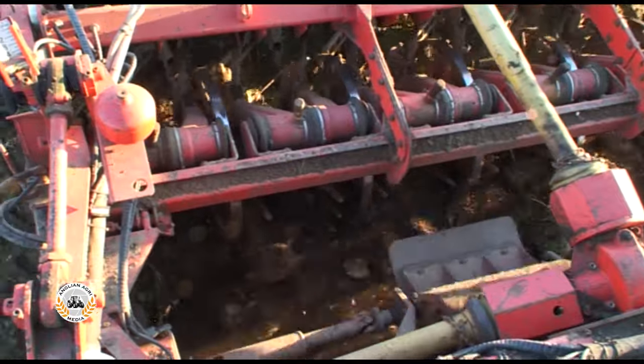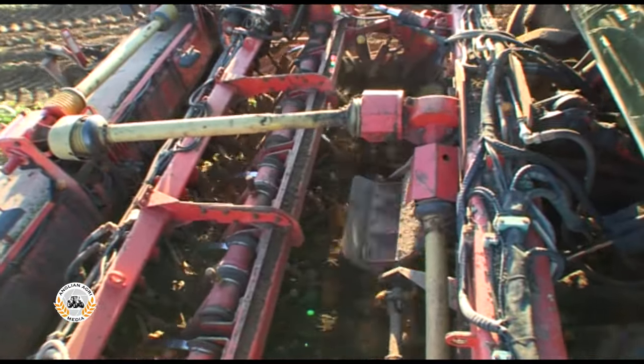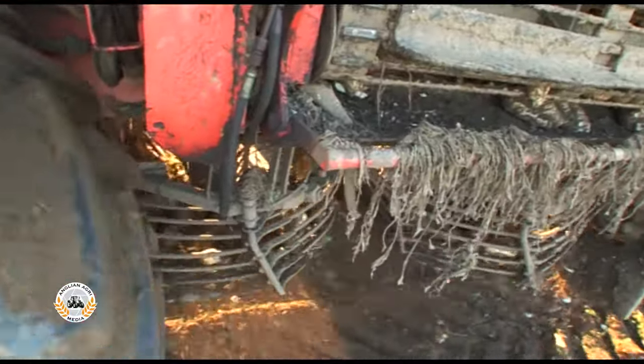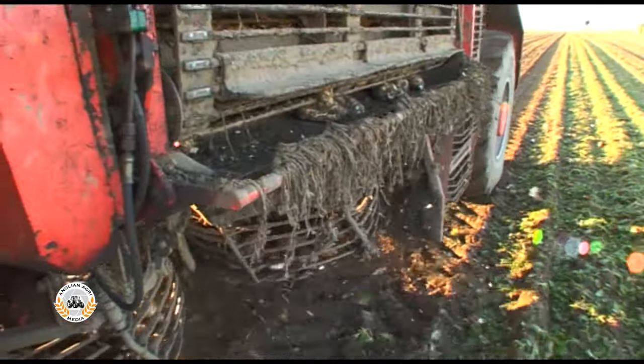The beet passes from the shakers onto a bed of six spiral rollers and are drawn to the centre and onto a trace running between the front wheels. This drops the beet onto the first of three cleaning turbines, the last one feeding the ring trace.